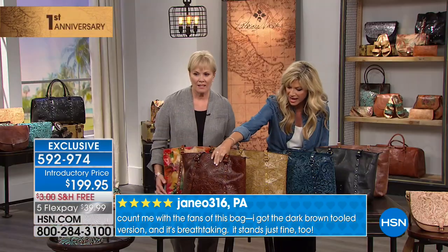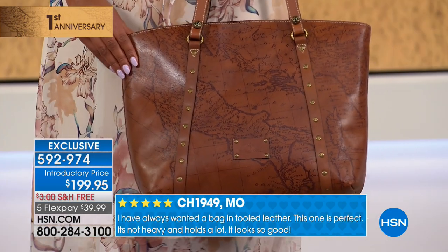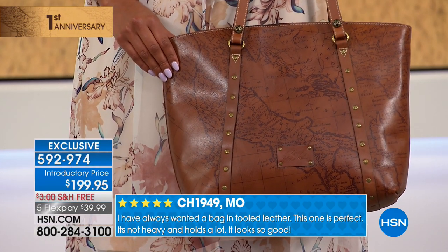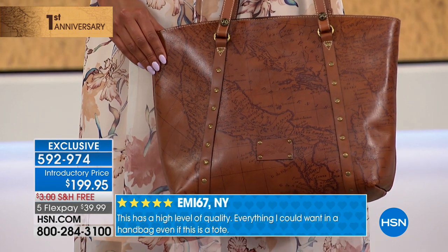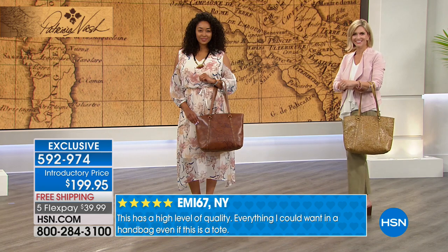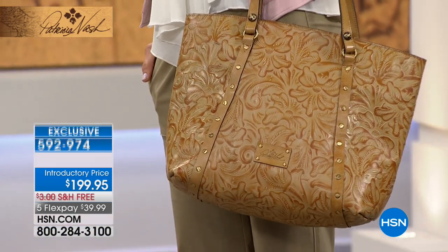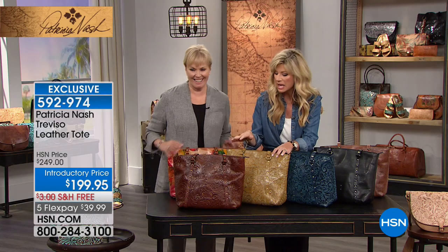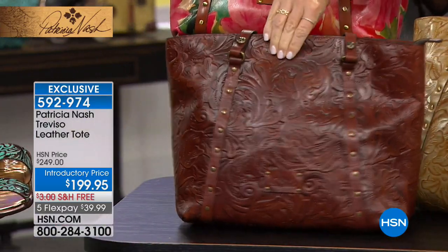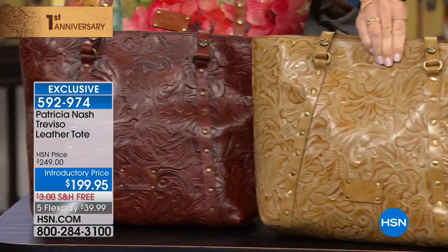Look at all the leather in this! This is our Whiskey Tooled — you can see our model carrying this. And then we also have it for you in the Cream Tooled, which is beyond fabulous — perfect for spring and summer. At $199, there's a ton of leather in this, almost 10 square feet. So there's the Tooled Whiskey, and right here look at the cream, ladies.